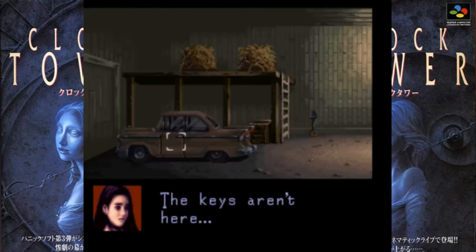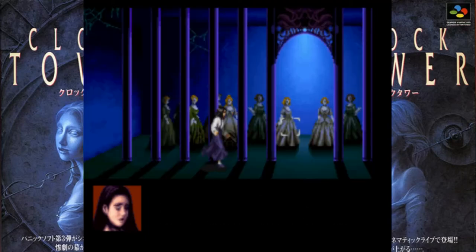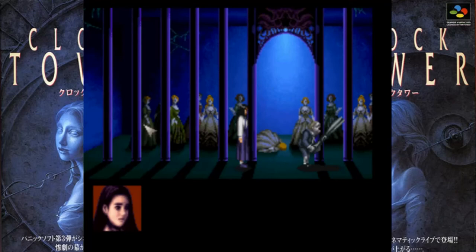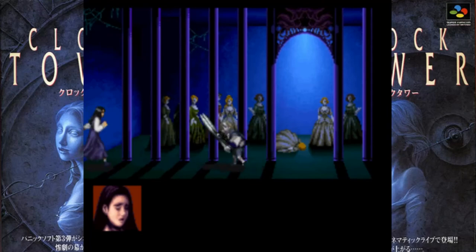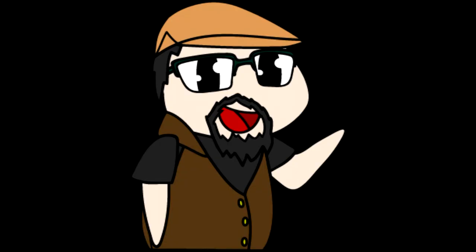I never actually beat the game. There is a set sort of path but with multiple endings, and to get the final ending you have to go through a lot of hoops. One important fact: you cannot fight Scissor Man. Jen cannot fight him at any point. All you can do is run and hide. If you encounter Scissor Man, just turn the other way and run — which is rather hard sometimes, especially when you get knocked into a corner.